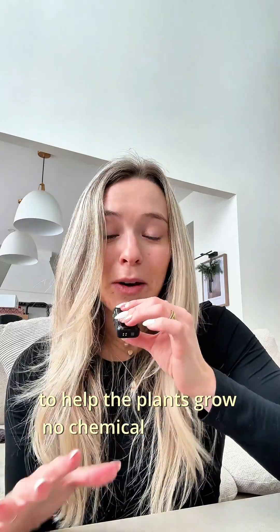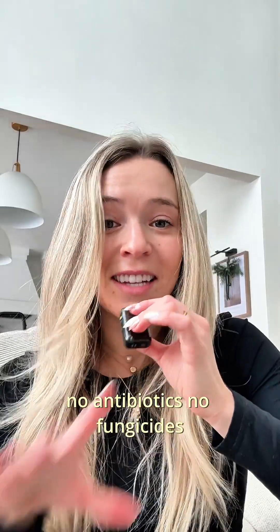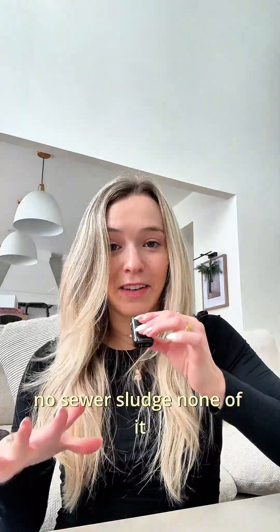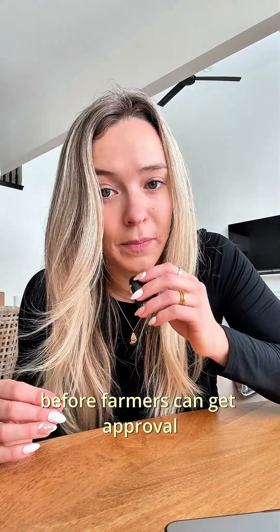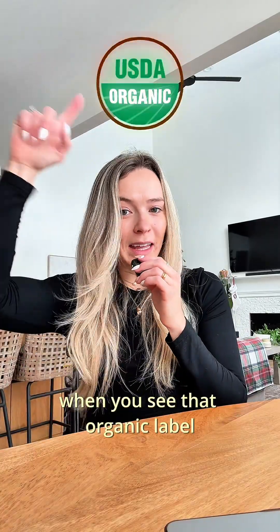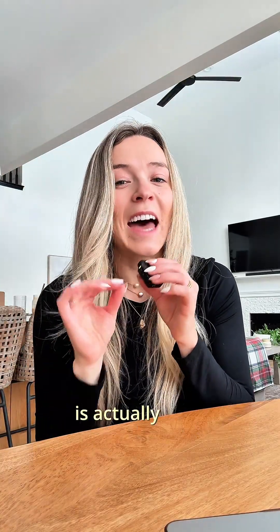No chemical herbicides, no synthetic fertilizers, no growth hormones, no antibiotics, no fungicides, no sewer sludge — none of it. And to even become certified organic, the land has to be completely free of prohibited substances for at least three years before farmers can get approval. So when you see that organic label, there's a lot going on behind the scenes to make sure that what you're eating is actually clean.